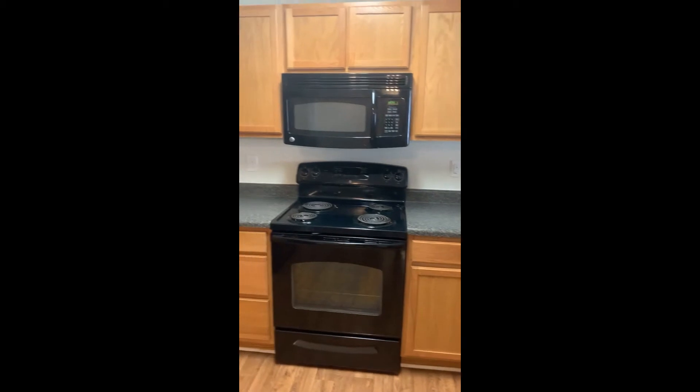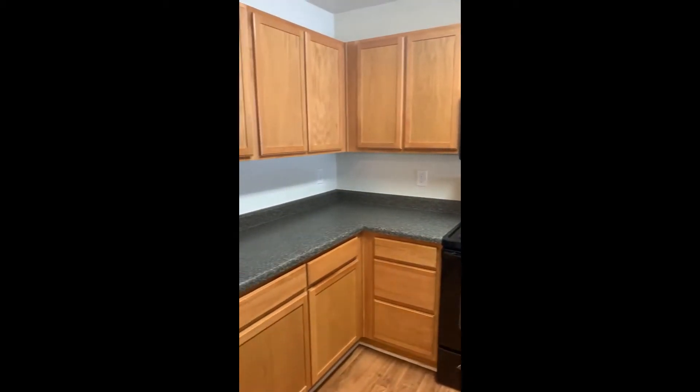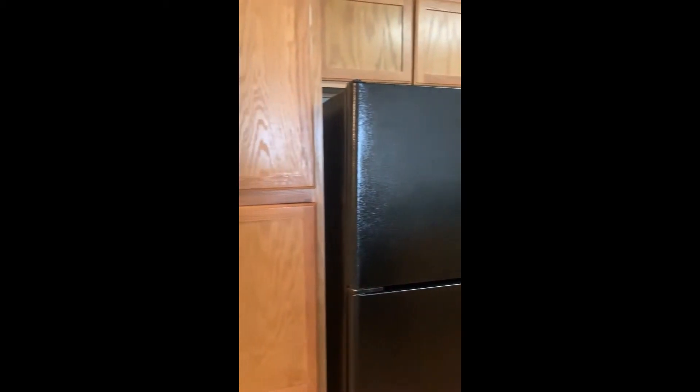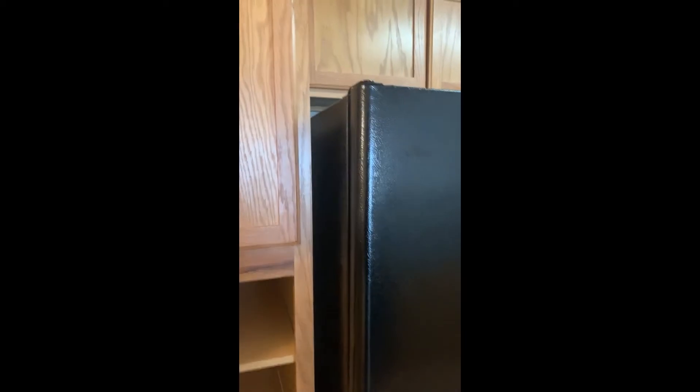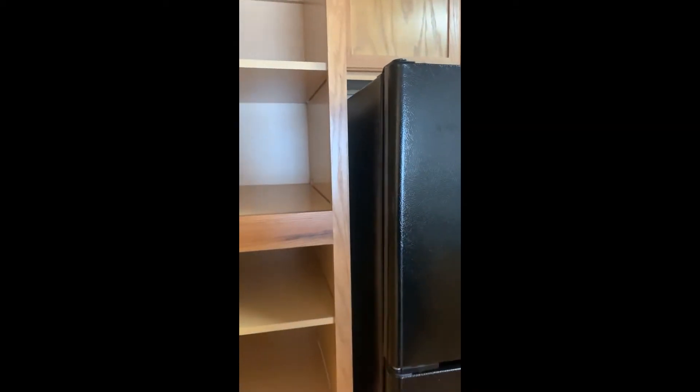It does have lots of cabinet space and lots of counter space. And these cabinets here serve as a pantry. Very deep cabinets here.